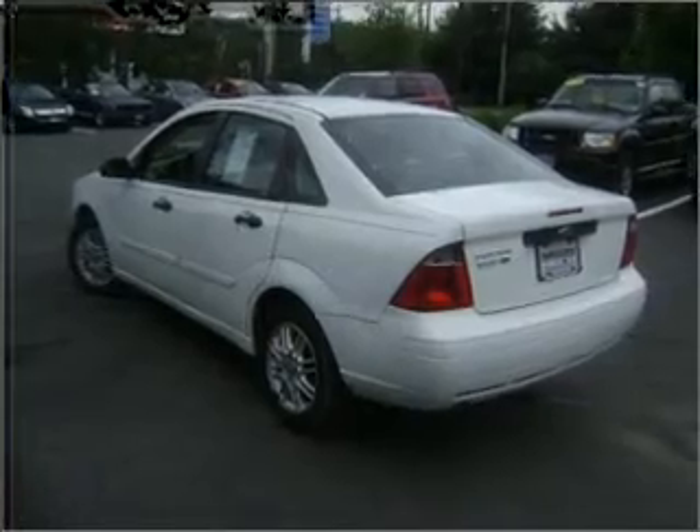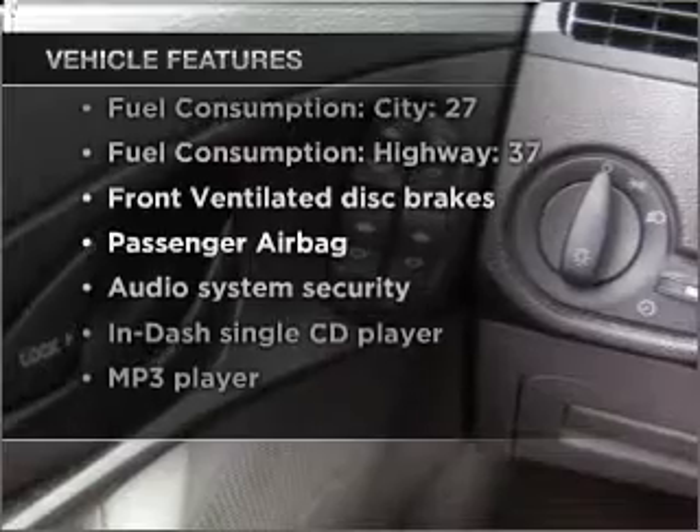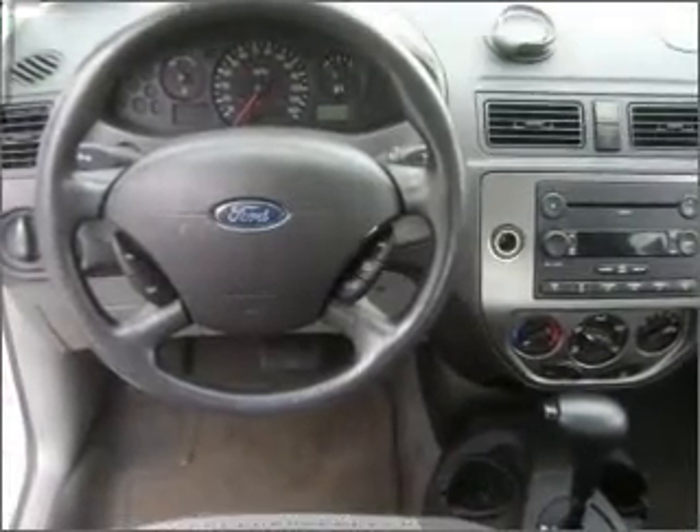Stand out from the crowd with premium wheels, plus enjoy these notable features that are included in this vehicle: power door locks, power windows, power steering, power mirrors, an alarm system, and an AM-FM stereo with a CD player.